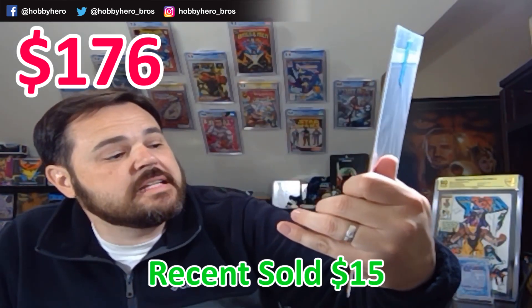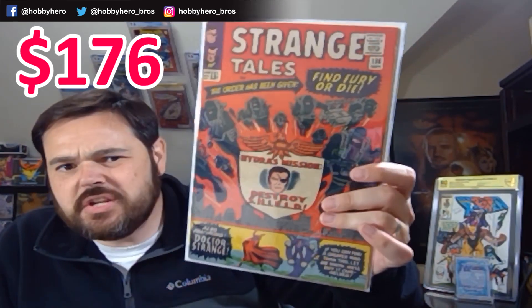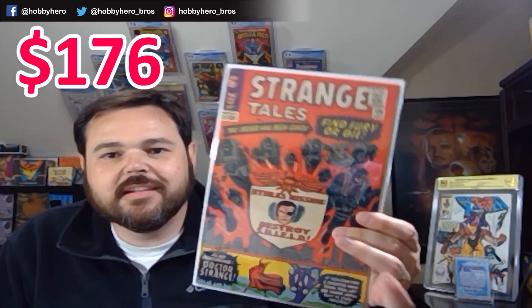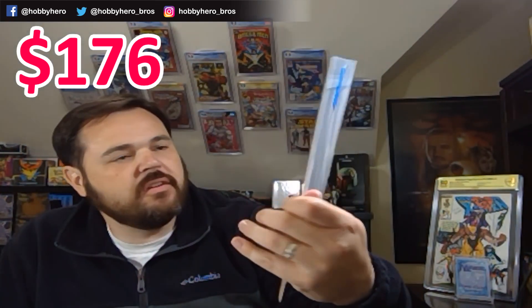Next is an awesome Strange Tales — this is #136. I think #135 is the first appearance of Hydra and Shield, and this would be the second appearance of Hydra and Shield. I'm probably saying VG condition on this one. Pretty cool little pickup.